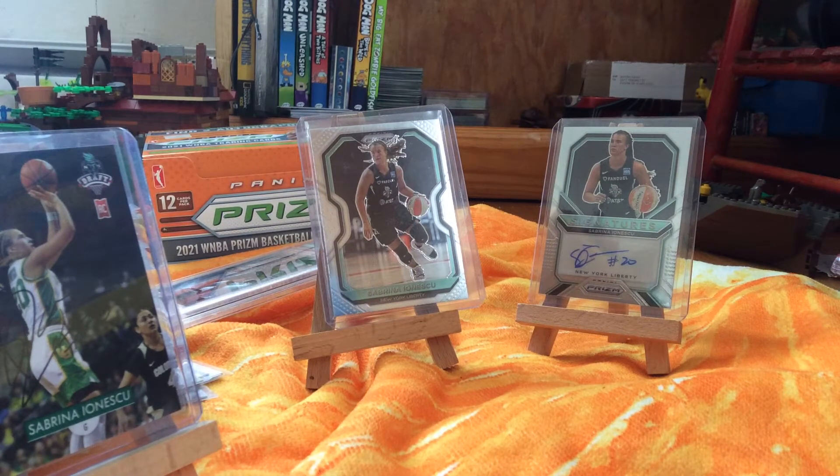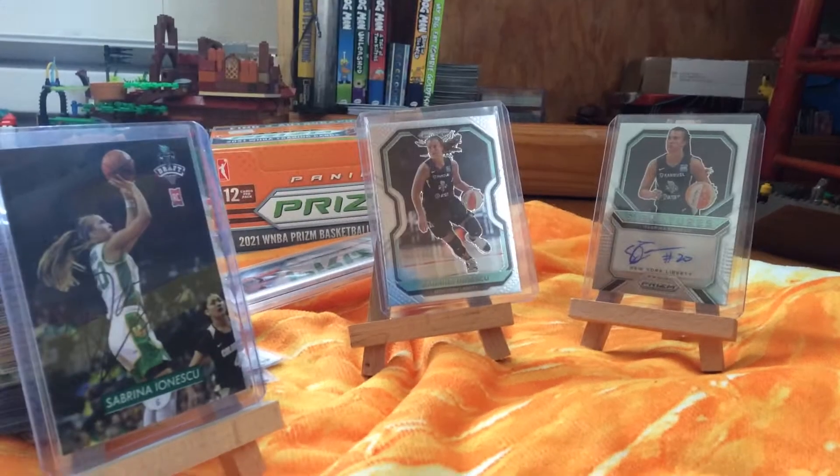Hello and welcome to my next video on this channel. Today I'll be showing you my WNBA card collection. So why don't we get started?